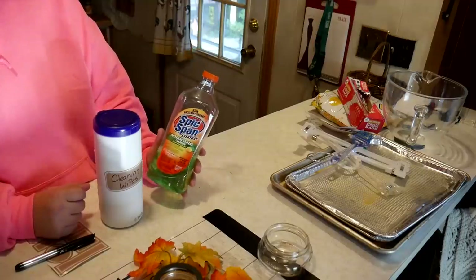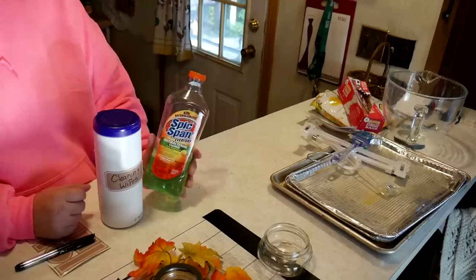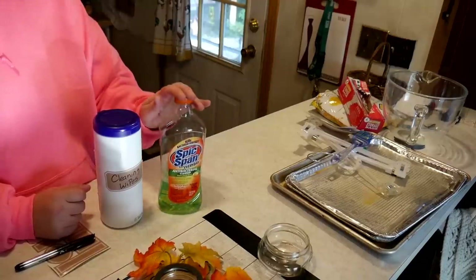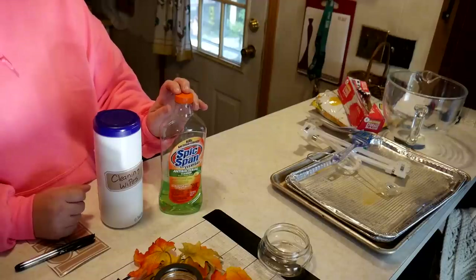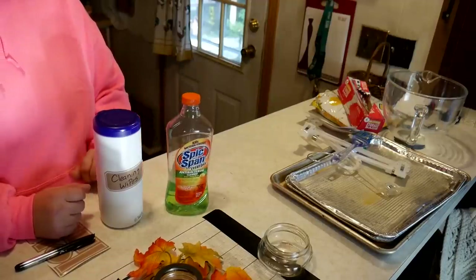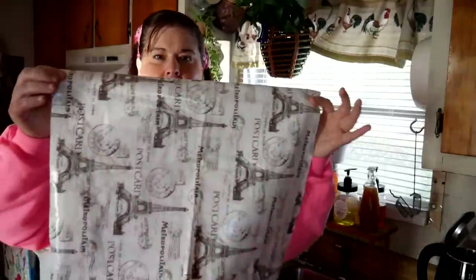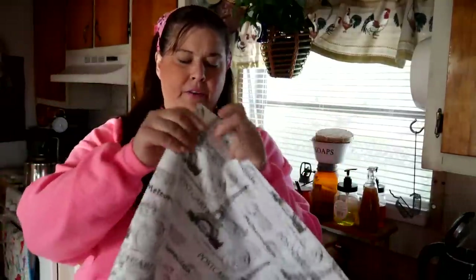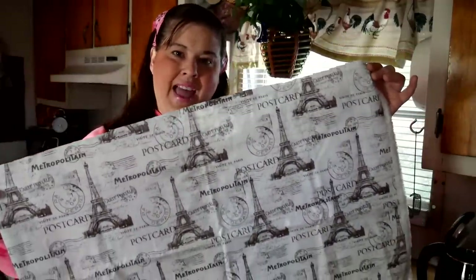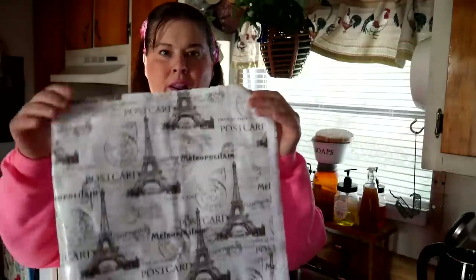Once I get some rubbing alcohol I'll use that, but you use what you've got. When you don't have a lot of money, the Dollar Tree is a great place to get things you need. It's antibacterial cleaner — it does have chemicals in it, which I don't like, but when you have a necessity, you use what you've got. I'll show you probably in the middle of next week what I'm gonna do with the beautiful vinyl material, because I have so many ideas running through my head.